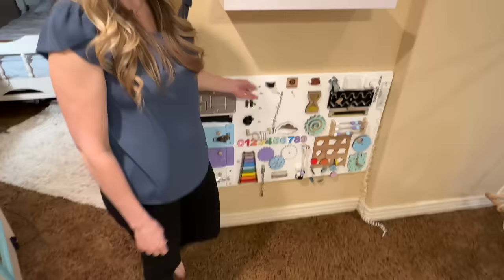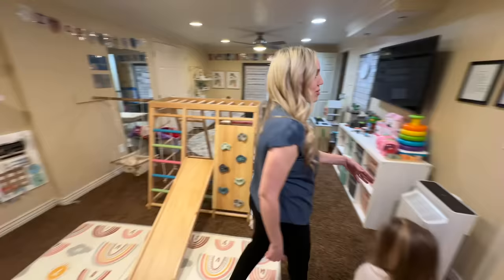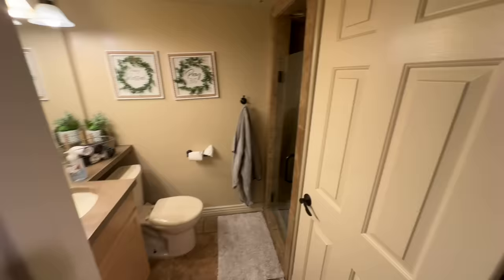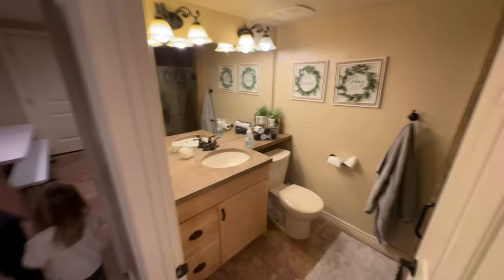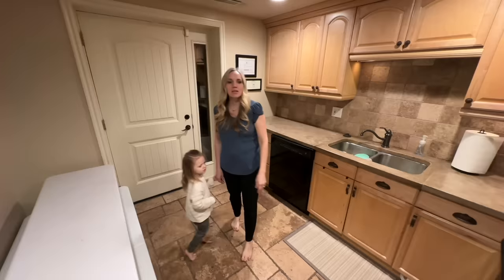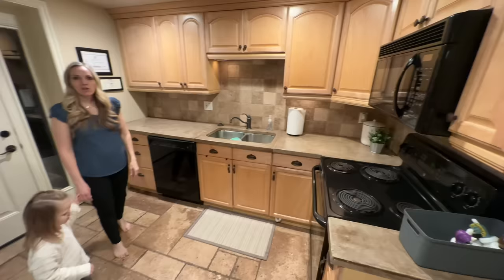Then we have the changing area in the basement — our changing station for the daycare. We use it whenever we need to. We have a bathroom right off to the side with a shower that the girls use as well as the daycare. We have a small kitchen down here that we use to feed the daycare kids. I usually cook everything upstairs because I don't like having food in both places, so we cook the food upstairs and serve it down here — but it works out really nice having it right off the daycare room.